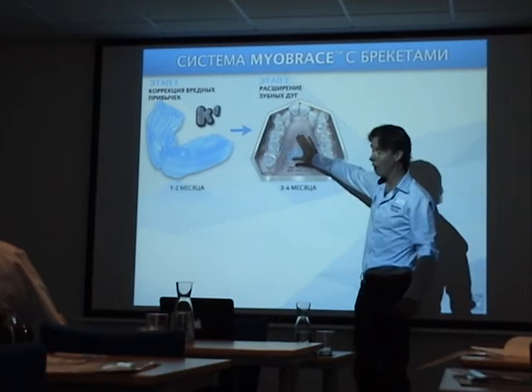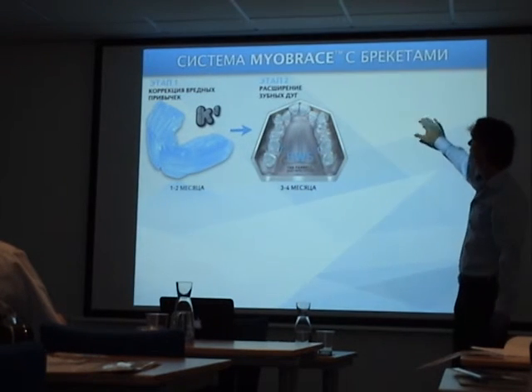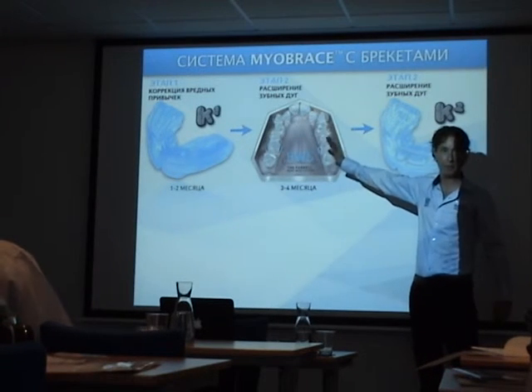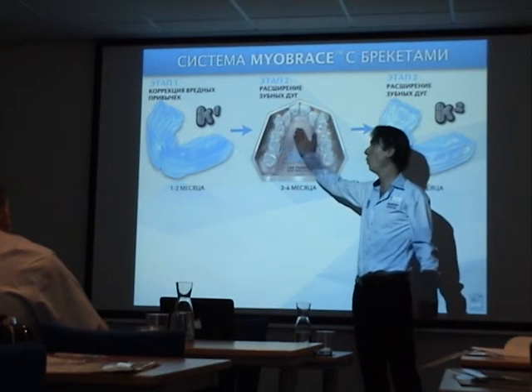Before starting arch expansion, we start with K1 first to ensure cooperation. Then we do the arch expansion, and then we continue with the K1. The K2 will give some retention on the arch expansion and development. But the most important retainer is the correct tongue position — that's why we want to do everything in combination with the appliance and always free space for the tongue.